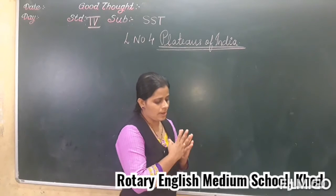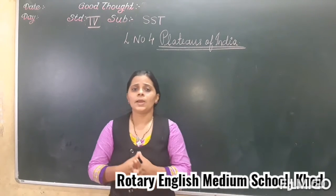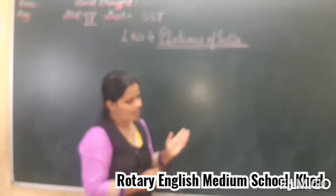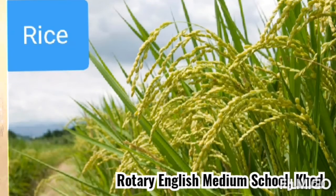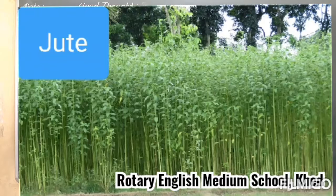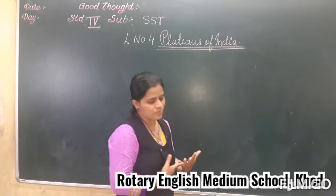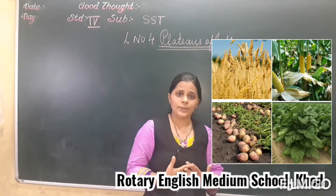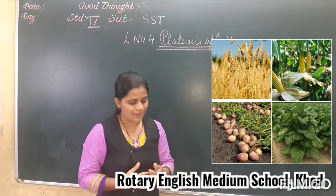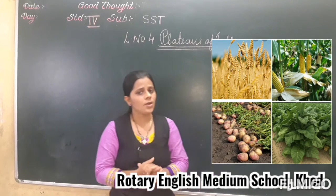Now let's talk about the next state — West Bengal. West Bengal lies to the east of Bihar. Rice and jute are the main crops of the state. Other crops grown include wheat, maize, potato, tobacco, and barley, which are important crops of West Bengal.